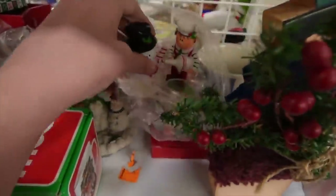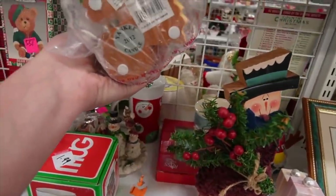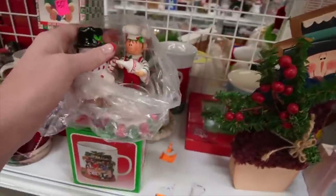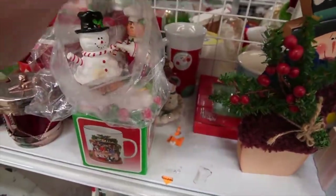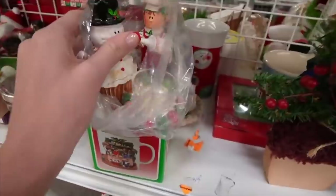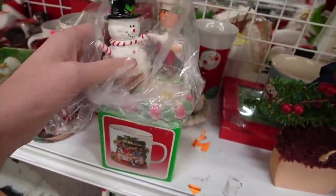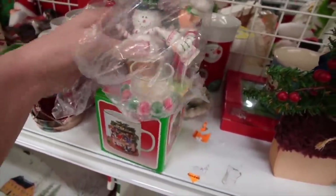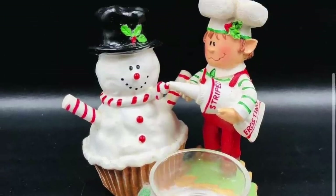This looked to be Yankee Candle, and when I looked at the bottom, sure enough it said Yankee 2012. It looked to be in good condition — I didn't see much damage. The only thing I saw was a little discoloration on the snowman's belly, but I figured that could be remedied, probably caused by the candle being lit — some soot from the candle.